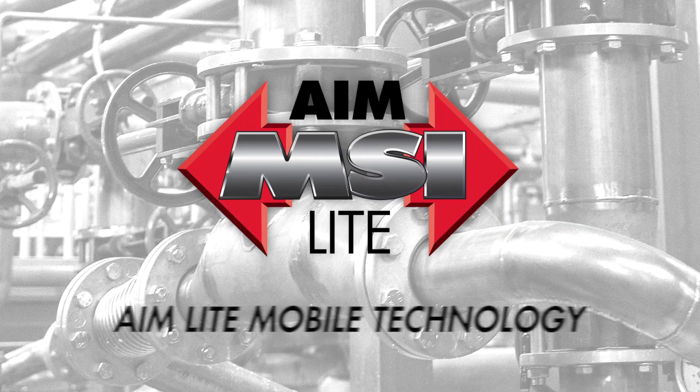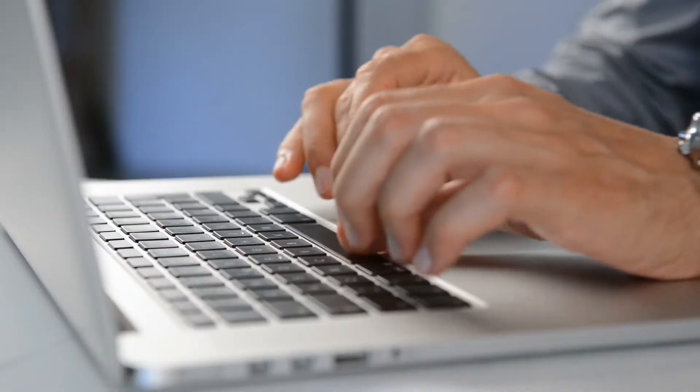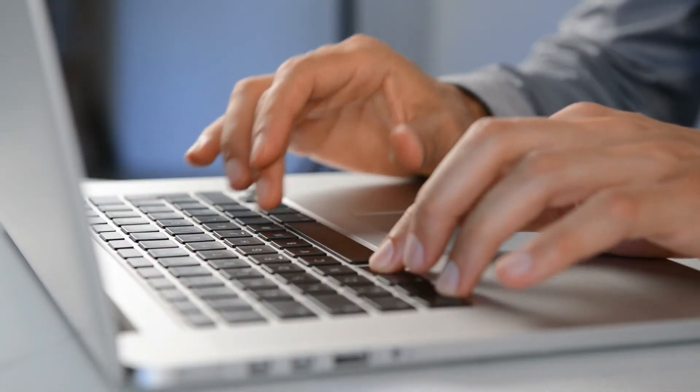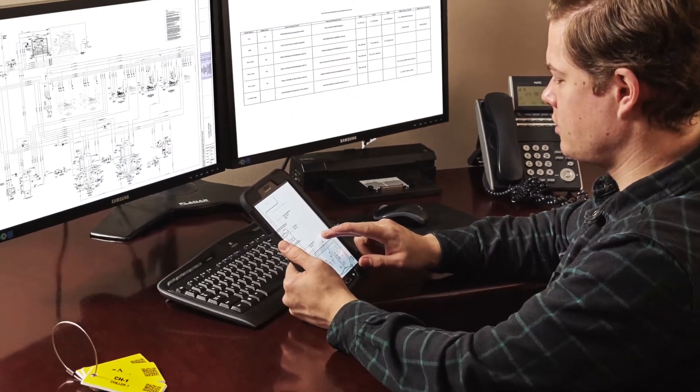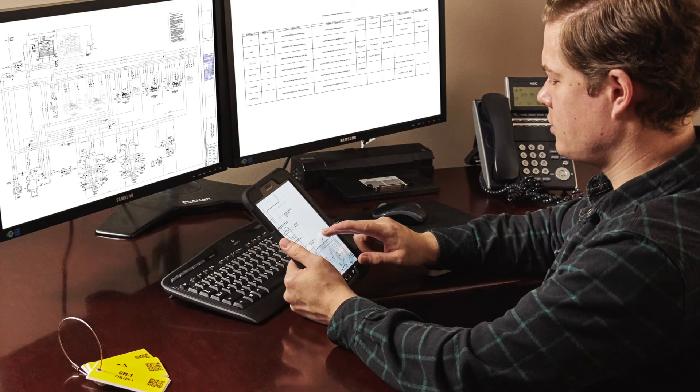MSI makes it easy to get your facility set up with AIM Lite Mobile Technology. To get started, simply populate the AIM Lite template with asset information and associated files and submit to MSI. We'll establish the asset database and link the QR-coded identification to your critical documents.